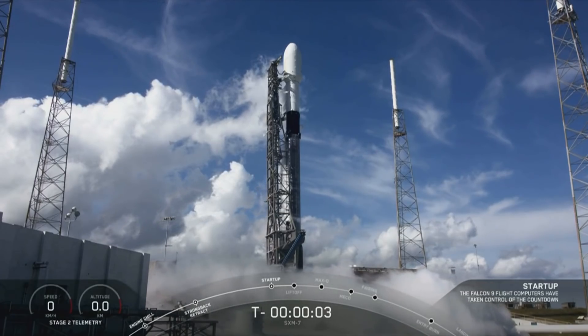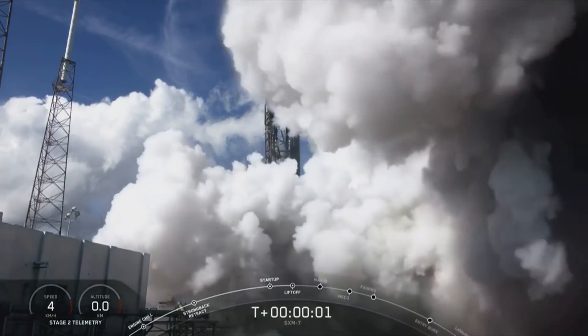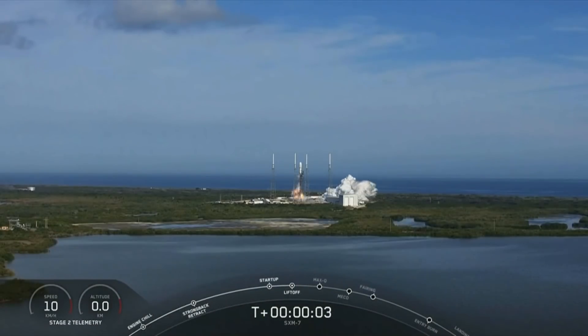8, 7, 6, 5, 4, 3, 2, 1, 0. Ignition. And we have liftoff.